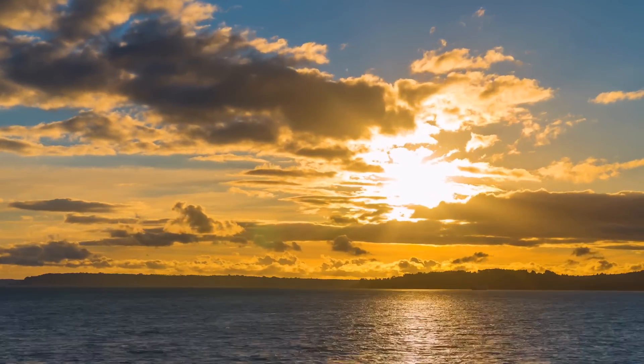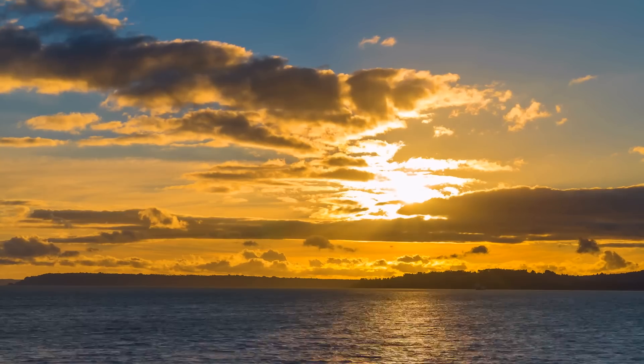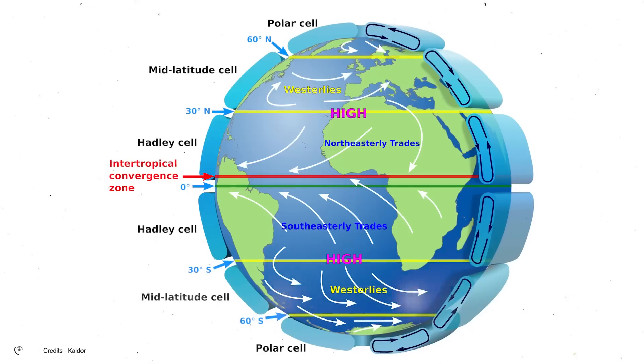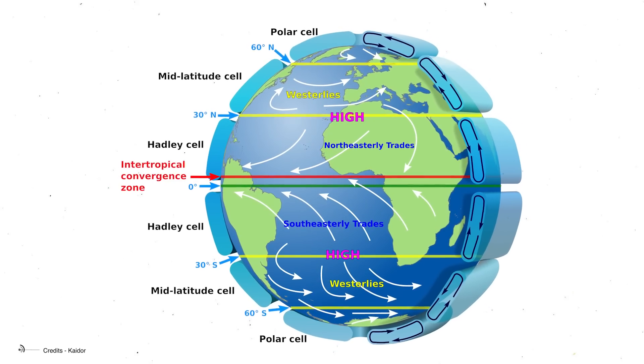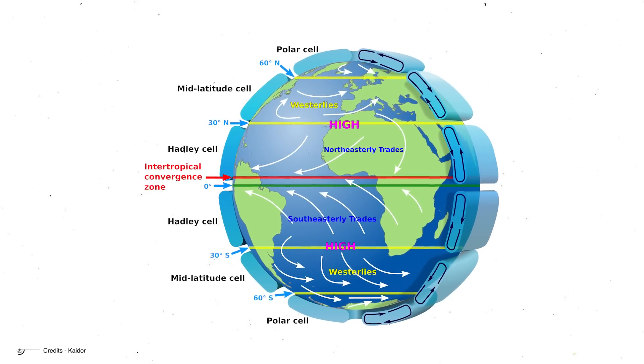One fascinating consequence of the Coriolis Effect is the creation of planetary-scale wind patterns known as the Hadley, Ferrel, and Polar Cells. These giant atmospheric conveyor belts help move heat from the equator towards the poles, driving much of Earth's weather in the process.